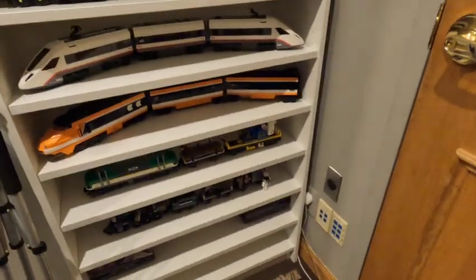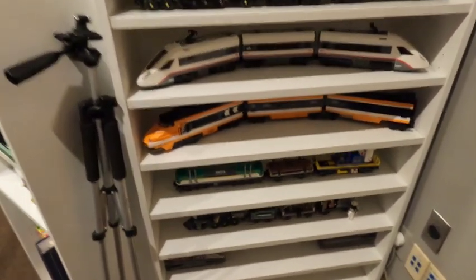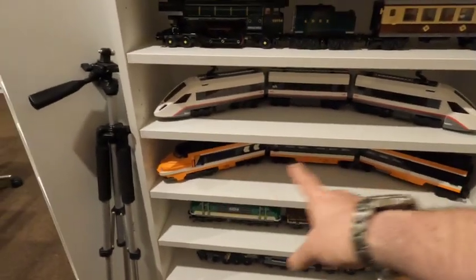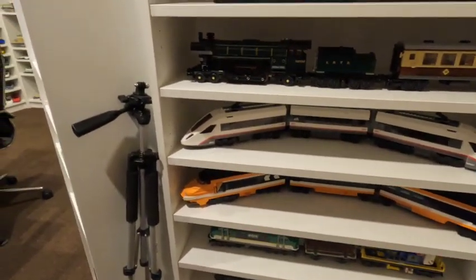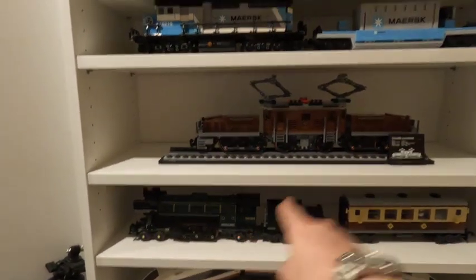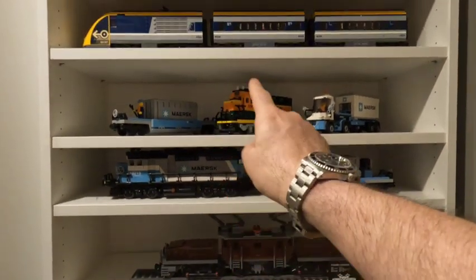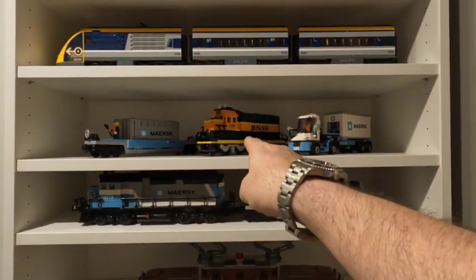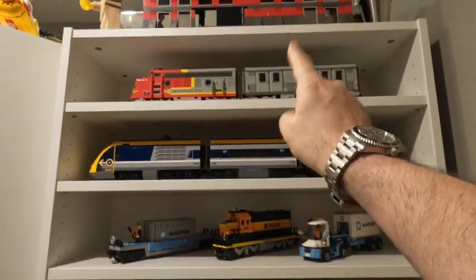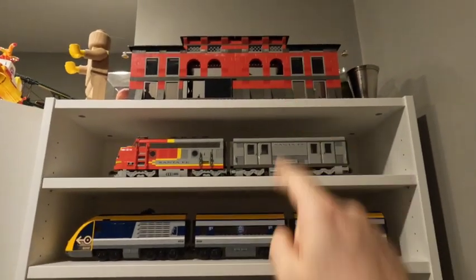Train sets are all basically the same. Starting at the bottom, you've got the Lone Ranger train, then there's like a Heavy Haul train, the Horizon Express, a city passenger train, the Emerald Knight, Crocodile Locomotive, the Maersk train, the Burlington Southern, another kind of passenger city train, the Santa Fe train up there, and then there's the train shed.